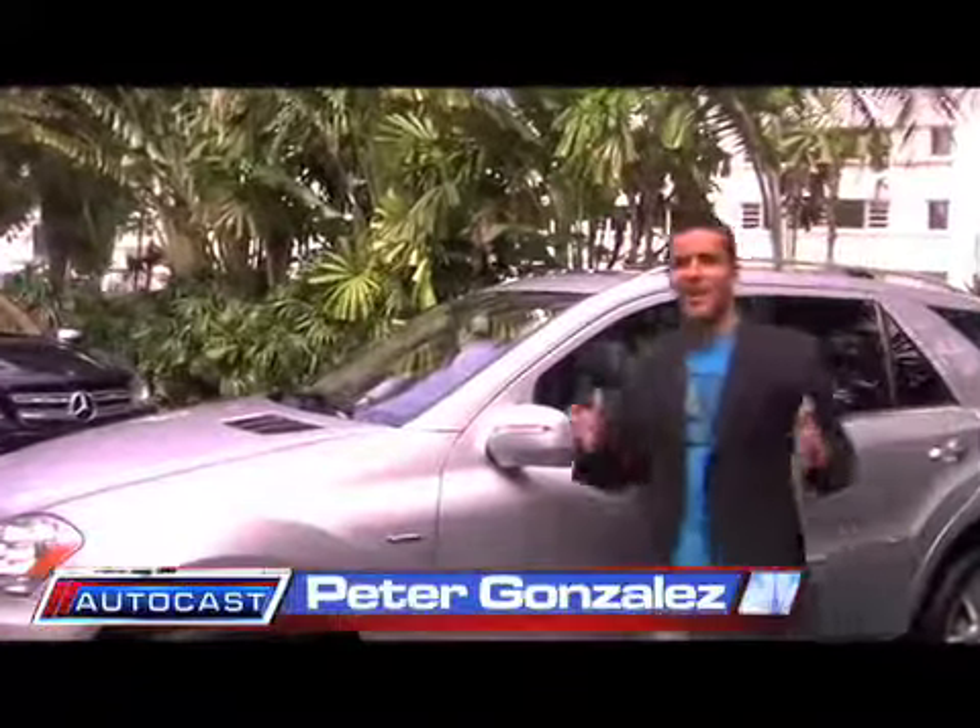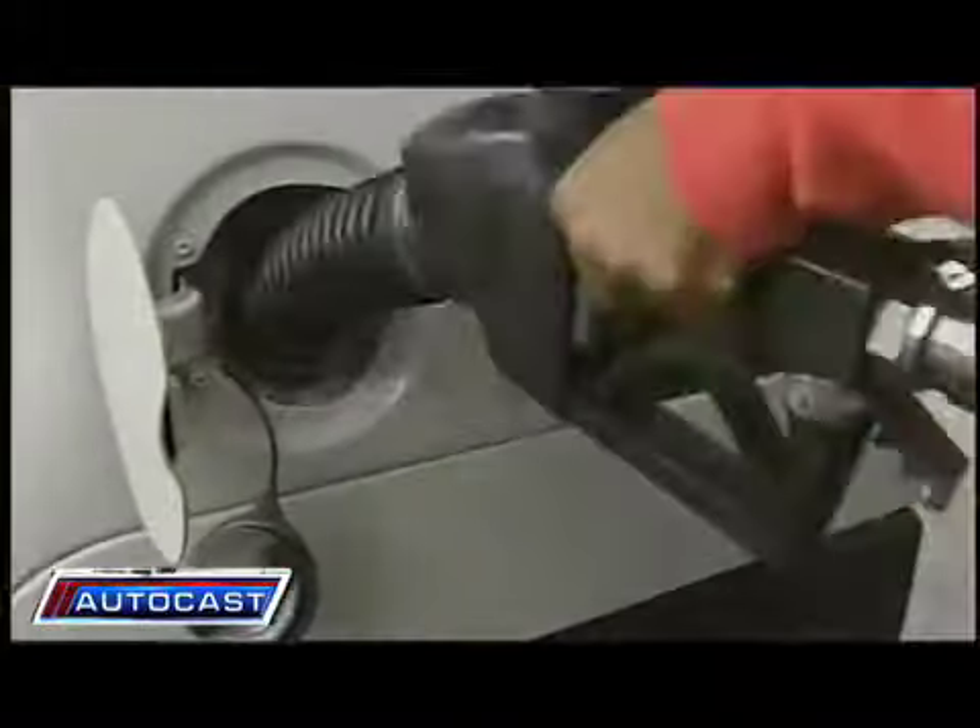Hey, welcome to AutoCast. I'm Peter Gonzalez. Now, with gas prices, there might be some of you out there looking to trade out of your big sport utilities, but not wanting to lose the luxury and the utility of them.